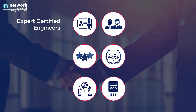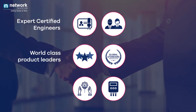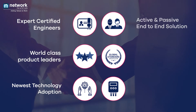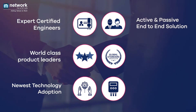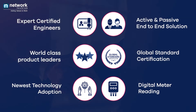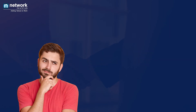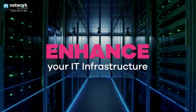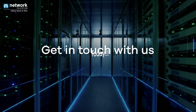Expert certified engineers. Association with world-class product leaders. Newest technology adoption. Active and passive end-to-end solutions. Global standard certification. Digital meter reading. Let us know if you need any help in enhancing your IT infrastructure with our end-to-end cabling solution. Get in touch with us today.